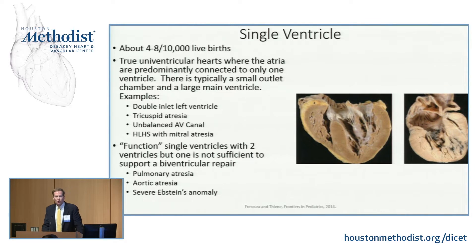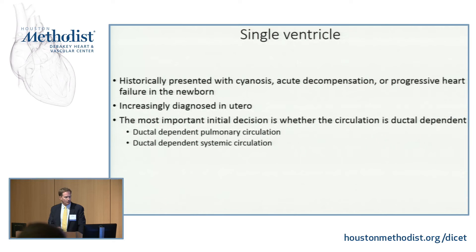The harder ones are these functional single ventricles. As a pediatric cardiologist and an adult congenital heart disease doctor, nothing makes me more uncomfortable than when the mitral valve is a little bit small, the left ventricle is a little bit small, and the left ventricular outflow is a little bit small. Is this patient amenable to a biventricular repair, or do we need to go down a single ventricular pathway? That's a challenging decision with some of these functional ventricles.